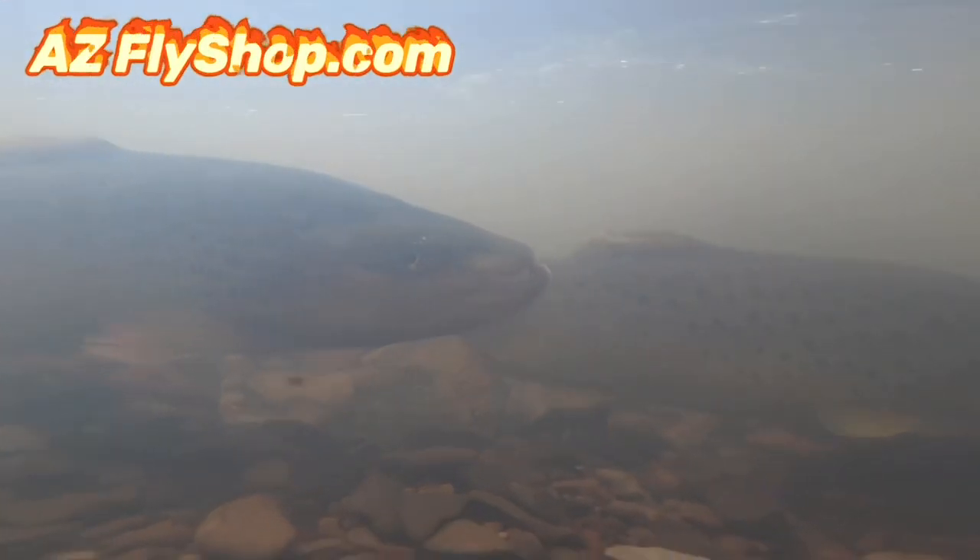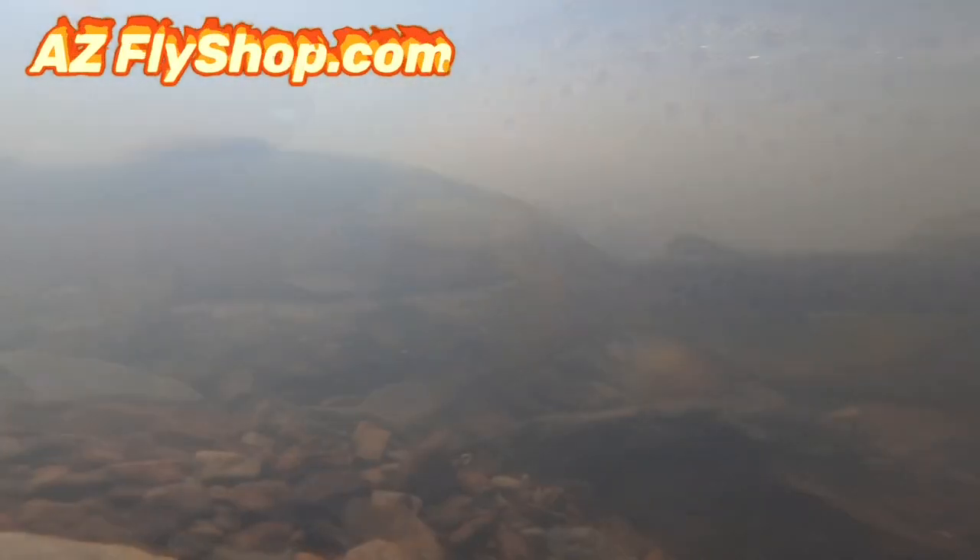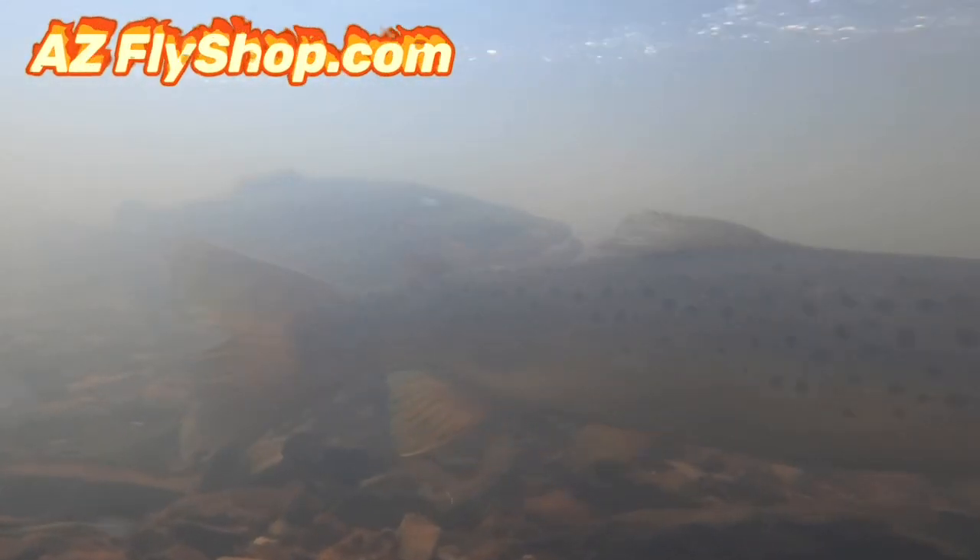Ran into a pair of brown trout doing their thing up in a high elevation creek of Arizona. Had a long stick on my GoPro, snuck in behind a bush, dropped it in the water — didn't seem to bother him. Look at him digging out that nest right there, that male getting his work done. They're doing their dance right there.